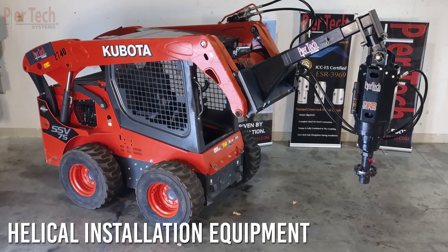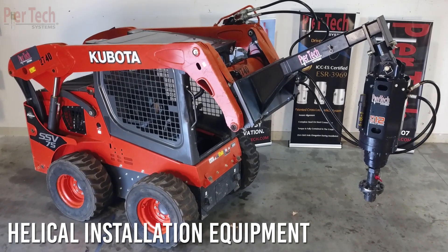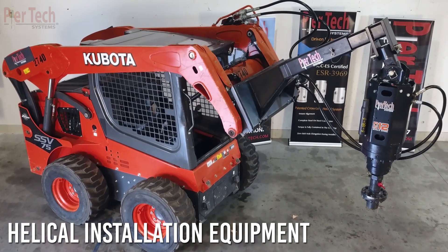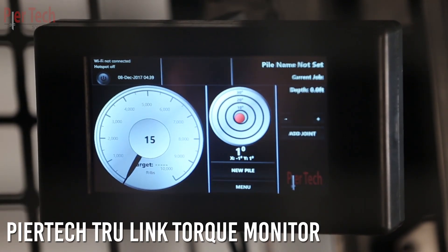Peertech Systems helical piling equipment is designed and manufactured specifically for the helical pile industry. We offer many specialty connections, drive tools, and the innovative TruLink torque monitoring system.